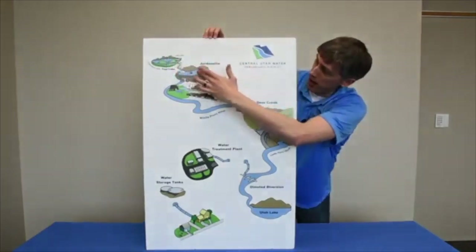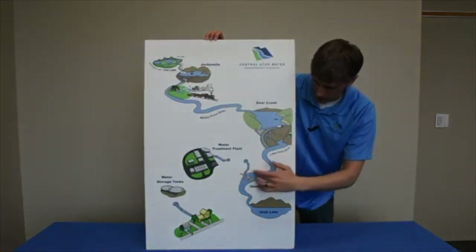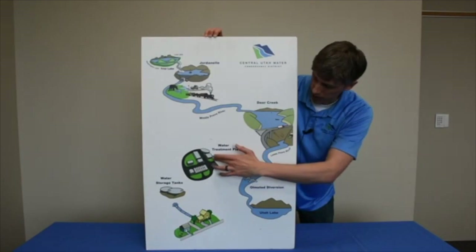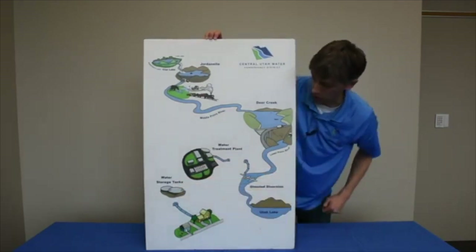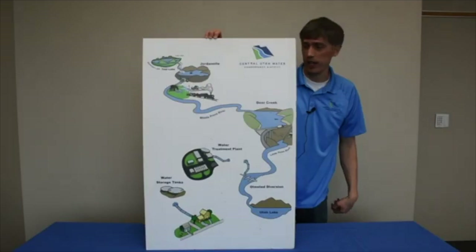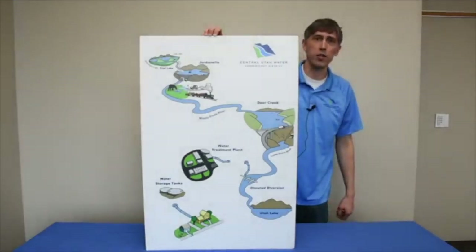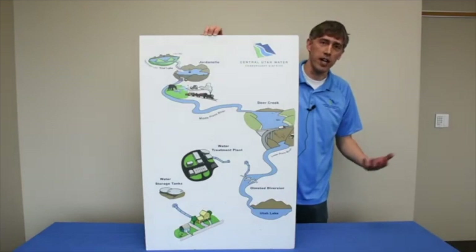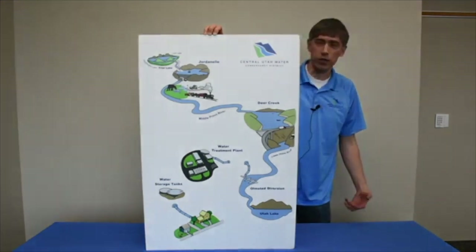Here's a simplified version: water comes down from the mountains to Jordanelle, past the Heber Creeper, and hits Deer Creek. Here's where the Olmstead Diversion Dam is — you can actually walk right past it on the Provo River Trail. Water is pulled out and eventually gets to the water treatment plant, where we clean it, send it on to water storage tanks, and eventually to your home. It takes a complex process, but it all starts with snow melt in the mountains.